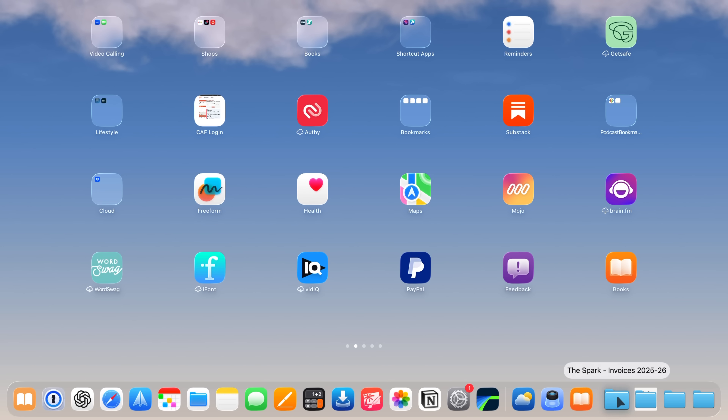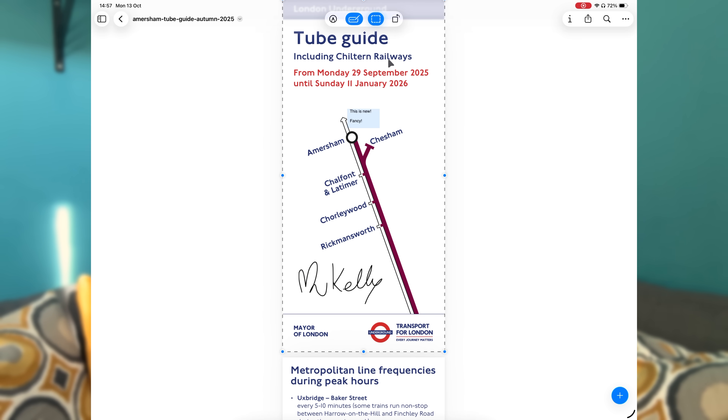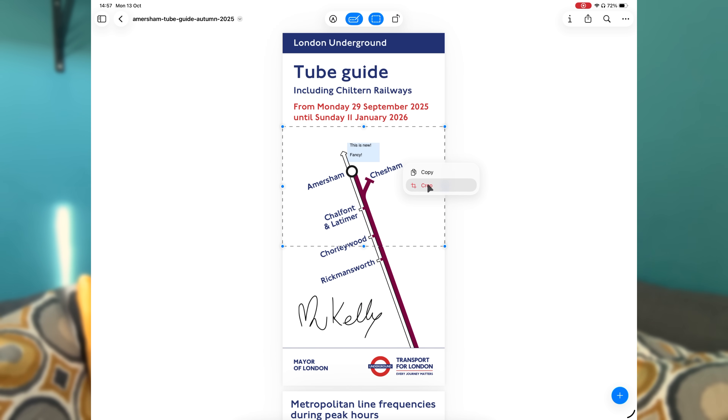So in a nutshell, that's Files in iPadOS 26. It hasn't been completely reinvented, but it's a lot more reliable and a heck of a lot more useful. With the new list view, custom folders, dock access, default apps, and Preview built in, it's probably now a tool you'll actually want to use. If you gave up on Files years ago, now might be the time to give it another chance.